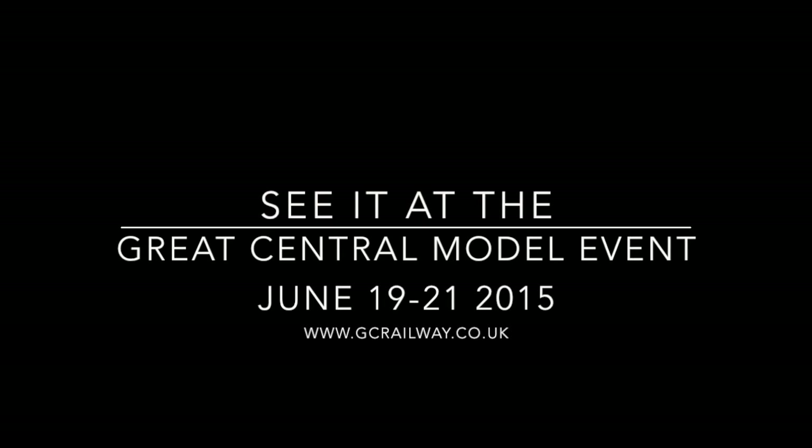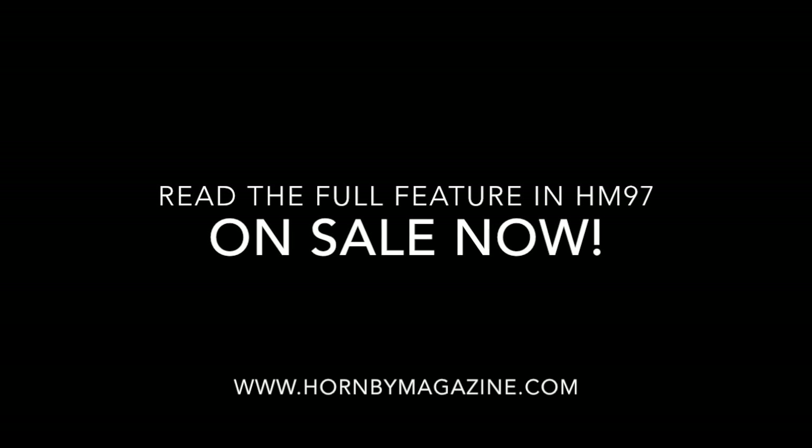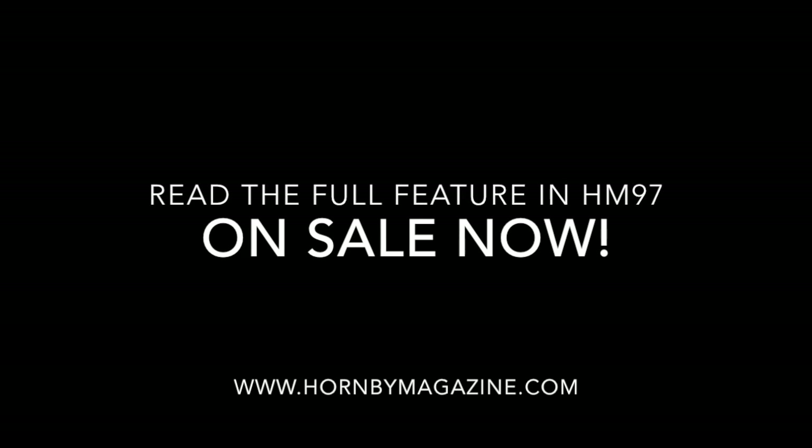12 Trees Junction is featured in full in the July 2015 issue of Hornby Magazine, and can be seen at the Great Central Railway model event on June 19-21.